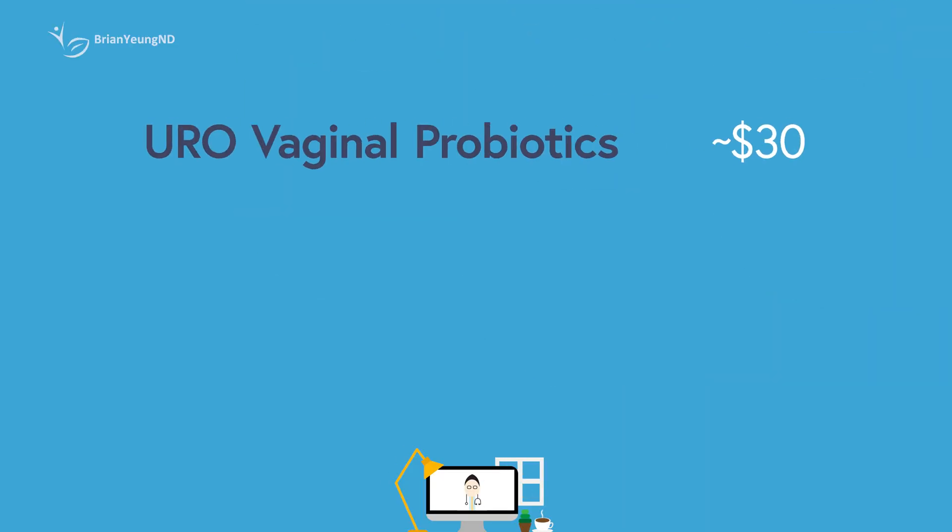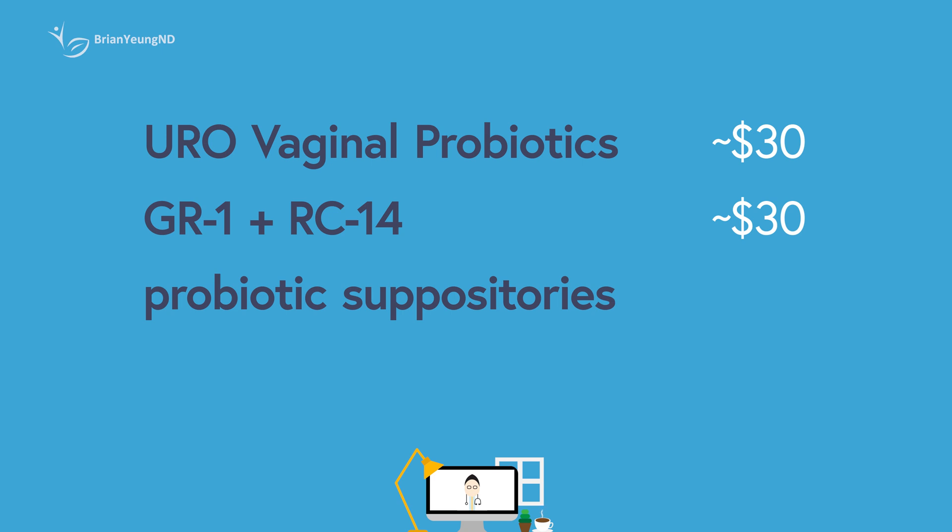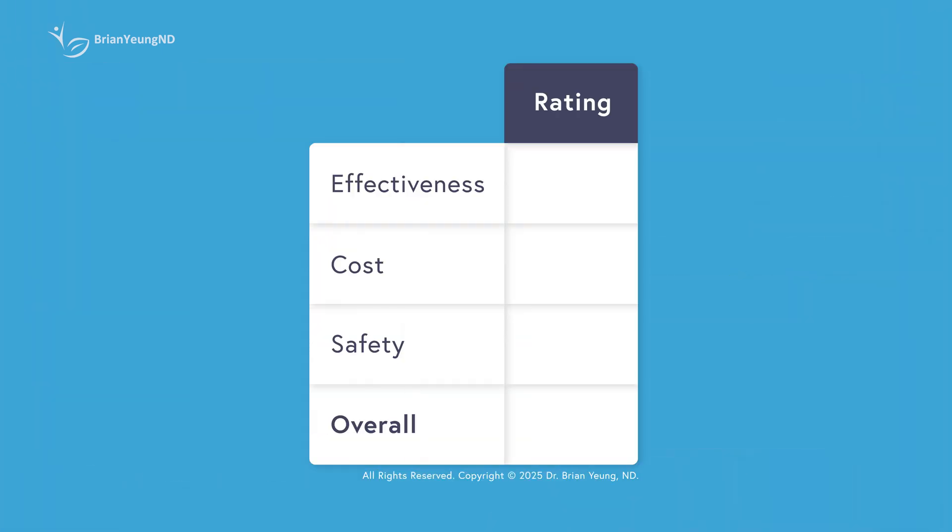Uro vaginal probiotics cost around $30 per month, but for that price you may just be getting a mix of generic probiotics with unclear effectiveness for vaginal health. If you're looking for the clinically studied GR1 and RC14 combination, you can buy them separately for about the same price. But if you really want to improve vaginal health, vaginal suppositories would likely be far more effective, though they come at a higher price — around $60 per month. When it comes to improving vaginal health, I'm giving it a C. Rated by cost, I'm giving it a C — it's moderately expensive for a generic multi-strain probiotic. Rated for safety, I'm giving it a B, as the strains used are unlikely to be of much concern. Overall rating: C. It might be helpful for reducing the risk of UTIs, but the strains are hidden behind a proprietary blend, and you'd be better off getting the actual specific strains that have shown benefit for the same price.